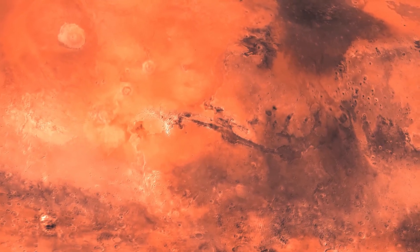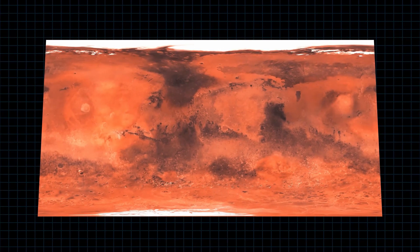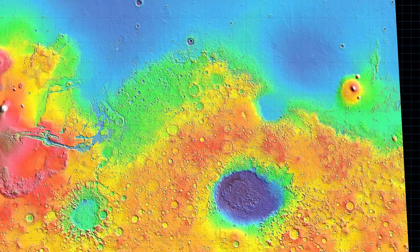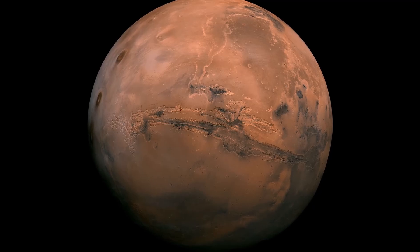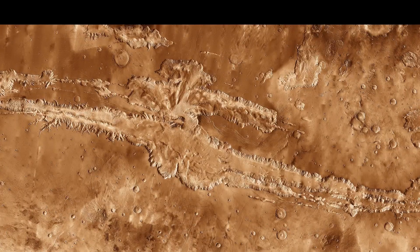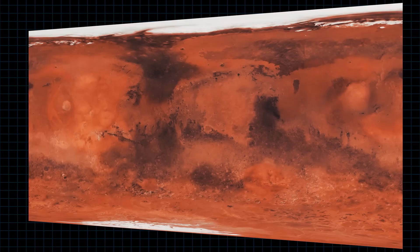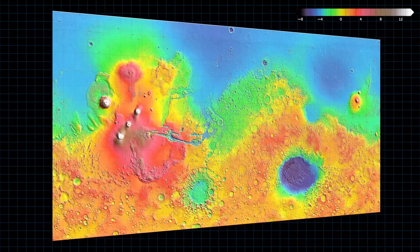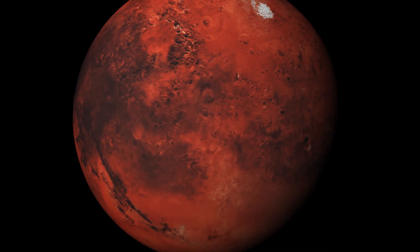This is a map of Mars created in 16K ultra-high resolution. When an elevation map showing differences in height is added, it looks like this. Mars is often thought to be a flat, barren land, but its terrain is far more dynamic than Earth's. So what kind of landscape does Mars have? Based on the 16K map and real images, let's explore the geography of Mars that 90% of people do not know.